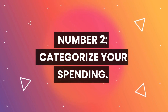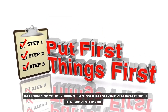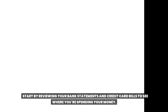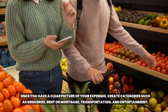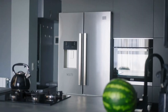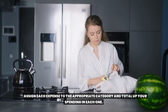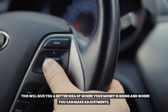Number two: categorize your spending. Categorizing your spending is an essential step in creating a budget that works for you. By breaking down your expenses into different categories, you can identify where your money is going and where you can cut back. Start by reviewing your bank statements and credit card bills to see where you're spending your money. Once you have a clear picture of your expenses, create categories such as groceries, rent or mortgage, transportation, and entertainment. Assign each expense to the appropriate category and total up your spending in each one.